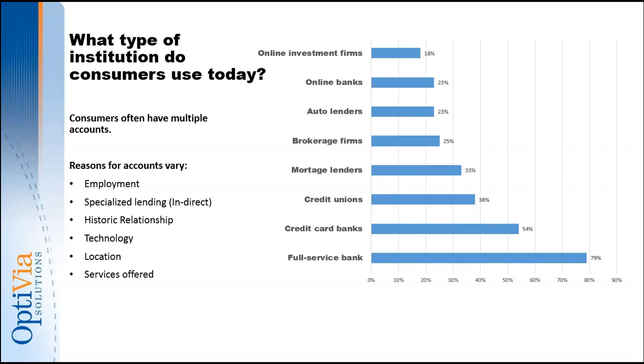Today, people often use multiple different kinds of institutions to meet their financial needs — credit unions, full-service banks, credit card banks, online investment firms — and most people are using more than one source. The reasons are varied. Probably the biggest one that generates a new account is indirect lending, like getting an auto loan. Full-service banks are by far the most popular for folks who have regular accounts they use on a regular basis.